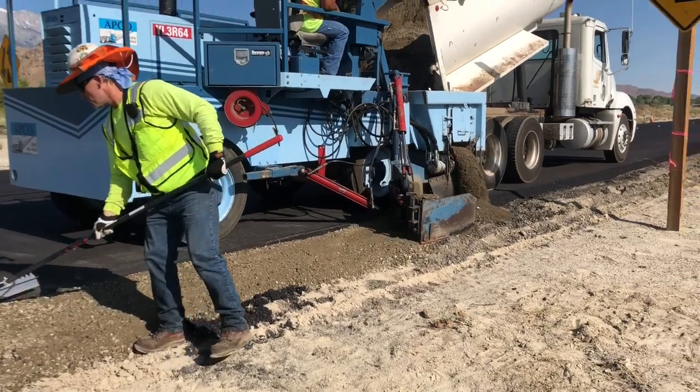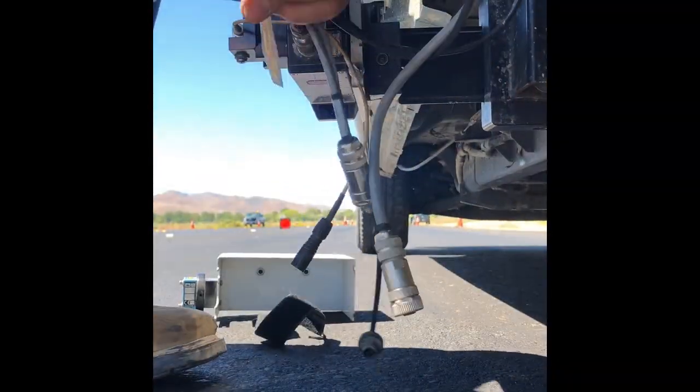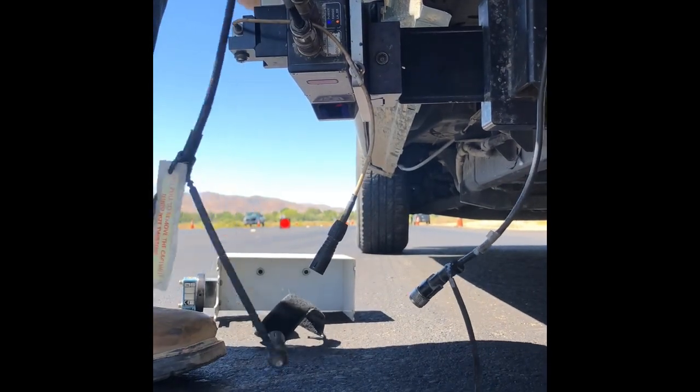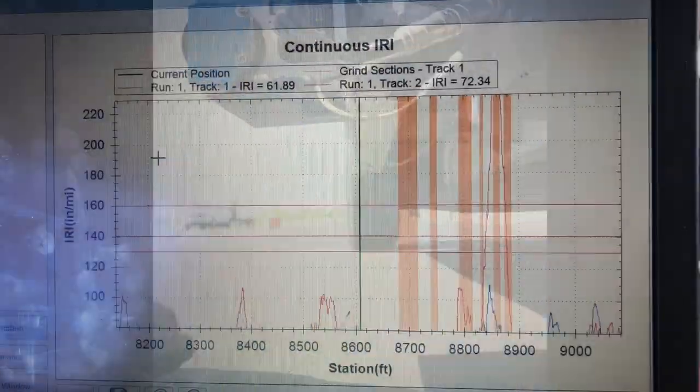Once this was done, I set up the IP truck, or inertial profiler, in order to check the smoothness of the road. The truck uses lasers, accelerometers, and sensors to log data on a graph of IRI or MRI versus station.